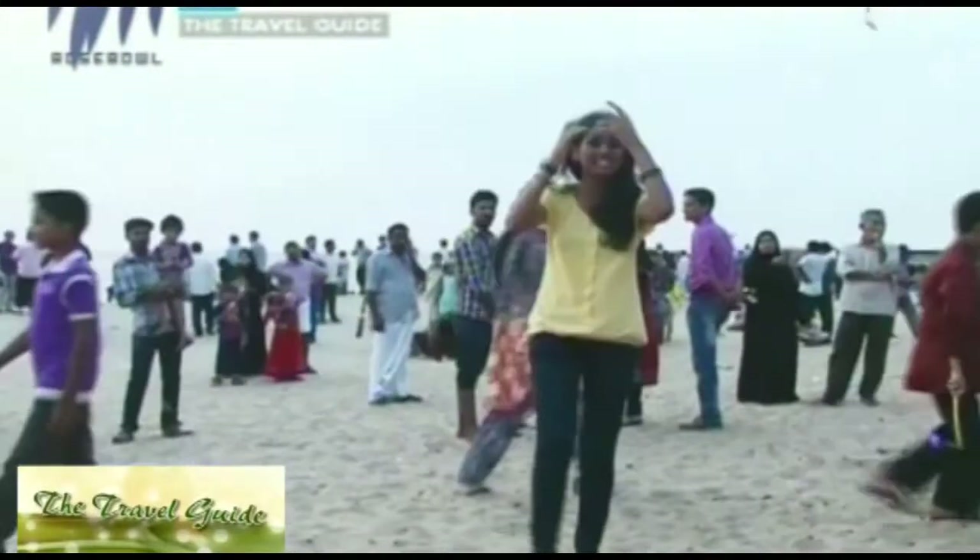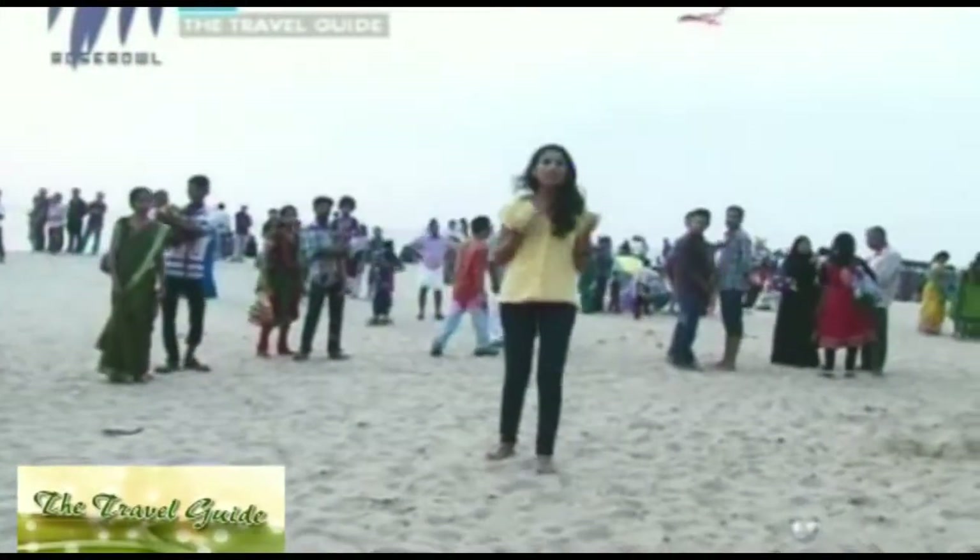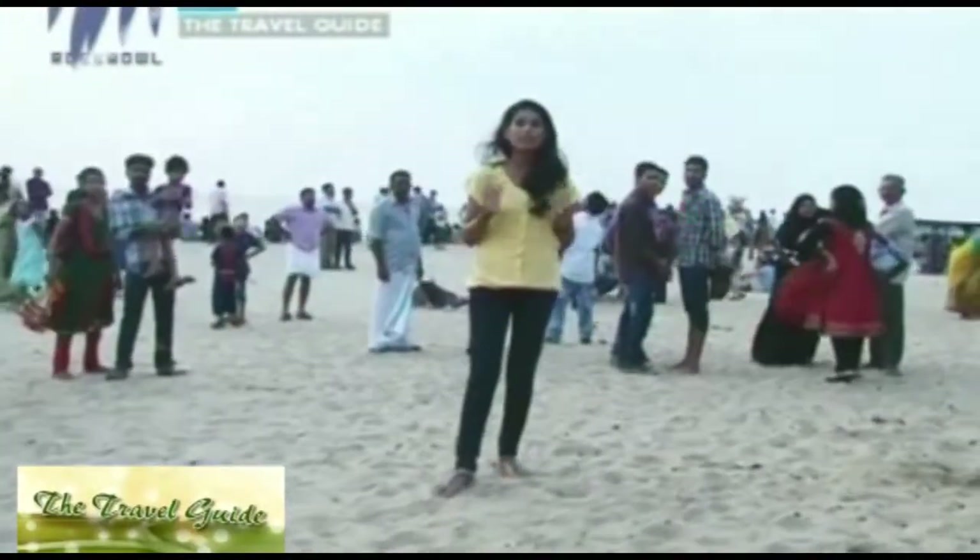Even though camels are something you get to see only in deserts, here in Calicut City at Calicut Beach we have camel rides. So I will be doing all that. Don't go away — be with me because we will be taking a tour around Calicut Beach.